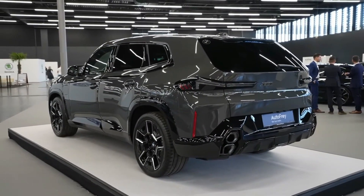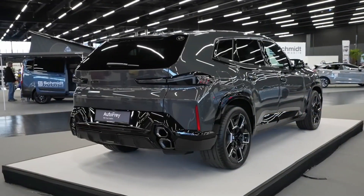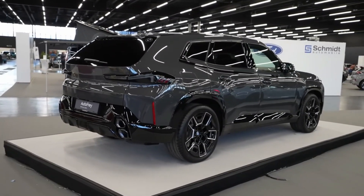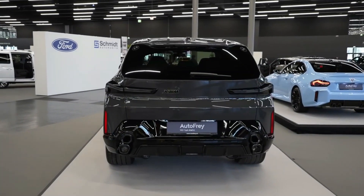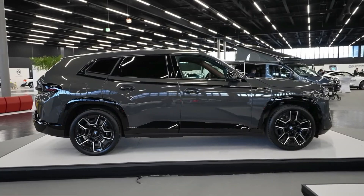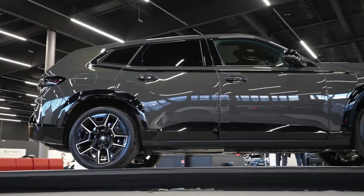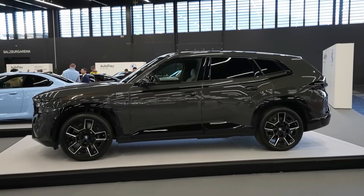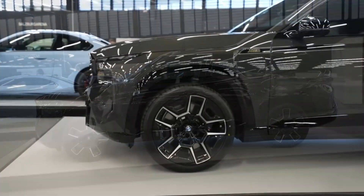BMW XM. The 2023 BMW XM is a stunning two-row crossover that delivers jaw-dropping performance. Inspired by the BMW Concept XM, this all-new SUV showcases remarkable styling and is the first-ever model in the BMW XM series. Combining the attributes of a sports activity vehicle with a potent plug-in hybrid system, it boasts an astonishing maximum output of 653 horsepower.